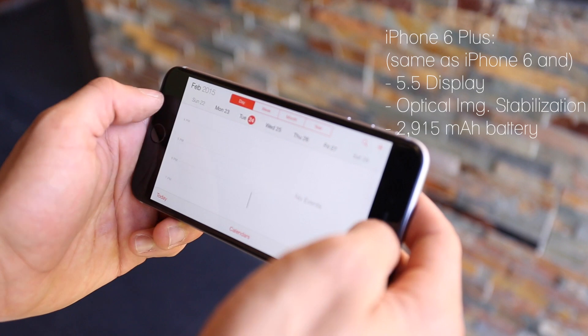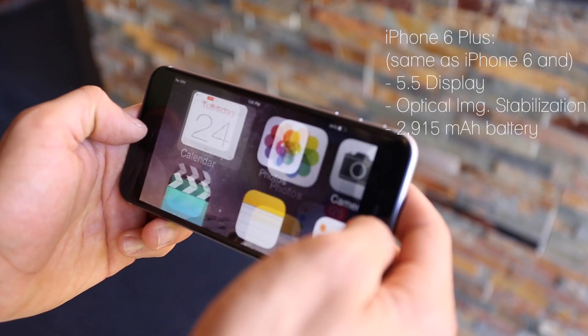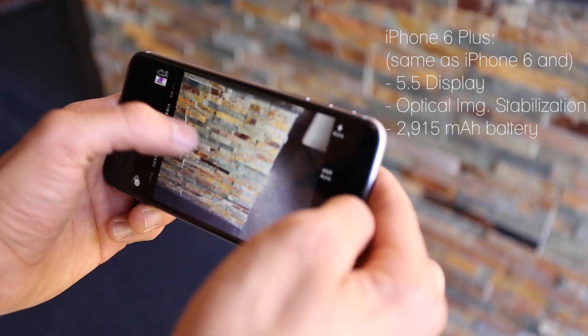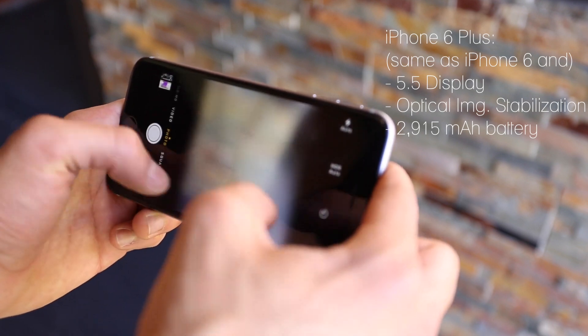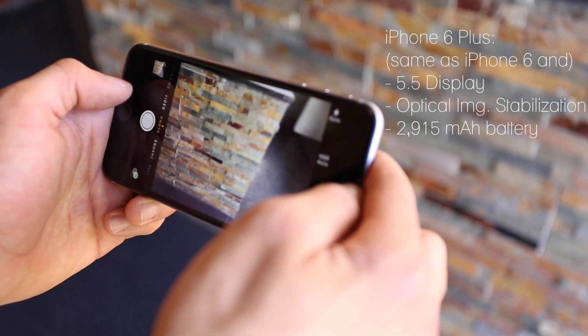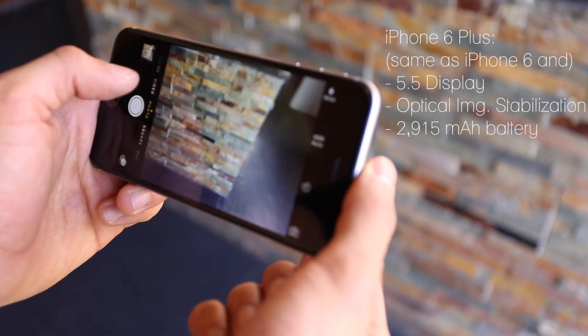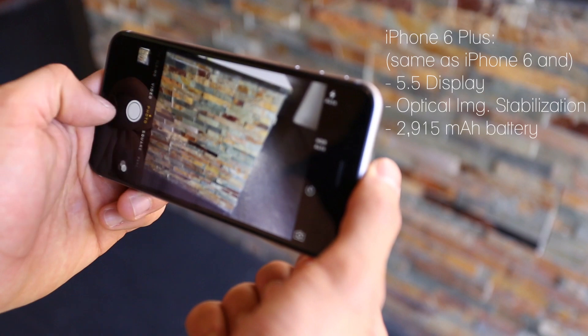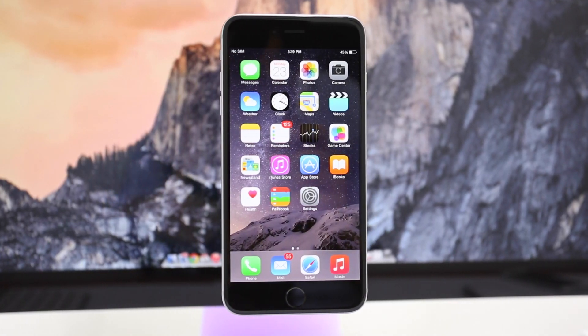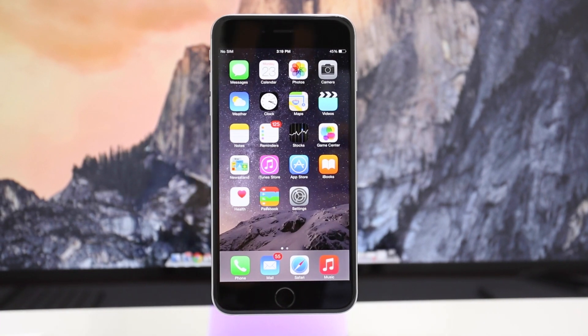Next up, let's take a look at the iPhone 6 Plus. It features the exact same specifications as the iPhone 6, plus a larger 5.5-inch display. This phone offers the highest pixel density of any iPhone so far. The Plus adds optical image stabilization, and most notably, it carries a 2915 mAh battery, so you will definitely see a notable difference there.